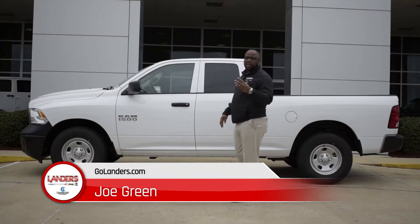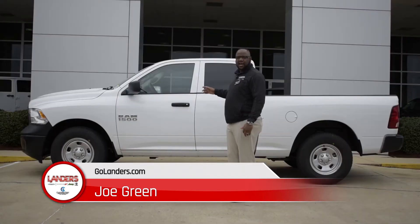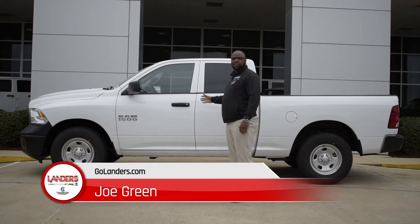This vehicle also has two years free service — free service, oil changes, tire rotations. Landis Dodge, Bossier City, come and see Joe Green. Check out this brand new Ram truck, one of our best values on the lot.